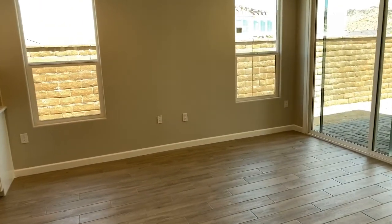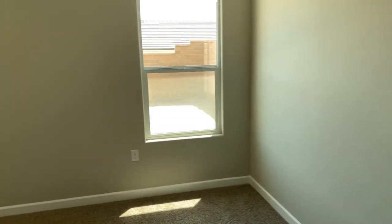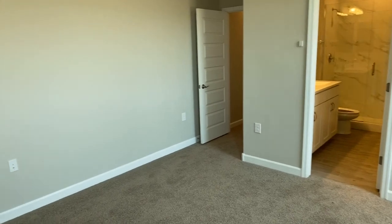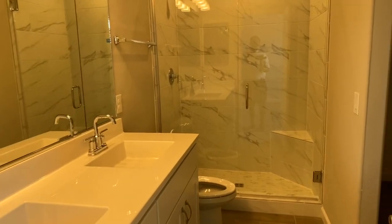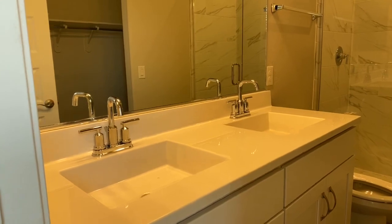Over here is the master bedroom, which is a really good size — you can easily fit a king-size bed with a couple of nice nightstands. The en suite is upgraded with an upgraded shower, upgraded countertops and cabinetry, a walk-in closet, and a linen area.